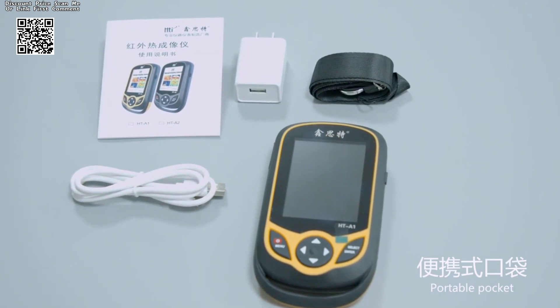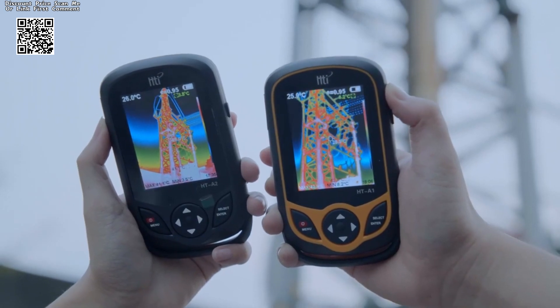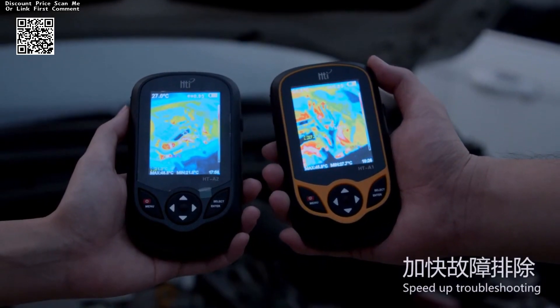Empowering users to see the world in a new light and uncover hidden insights with unprecedented clarity and precision, the HTI Thermal Camera HTA2 Plus offers versatility and portability, making it the ideal companion for professionals on the move.